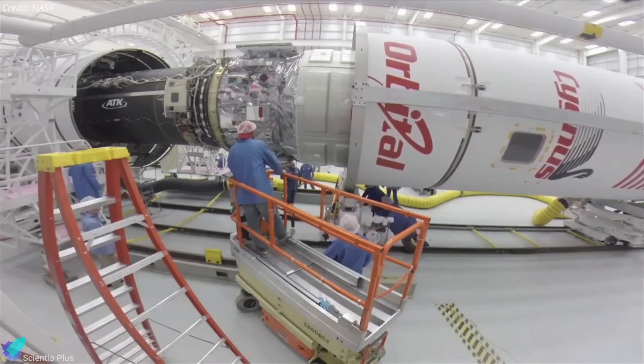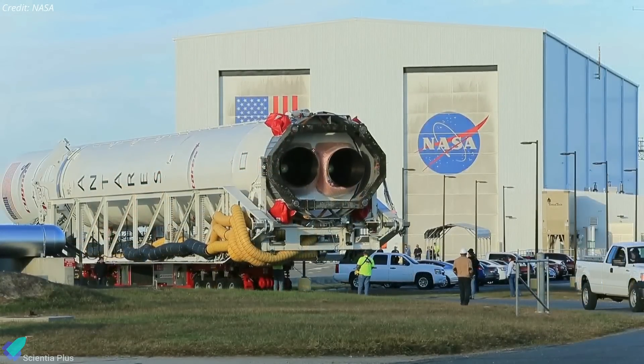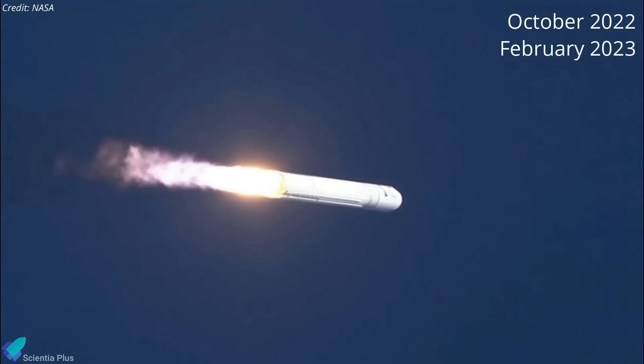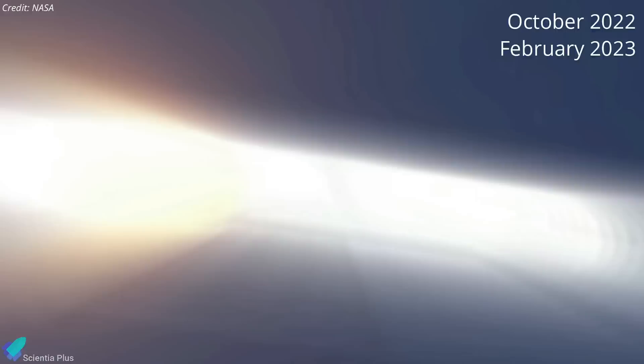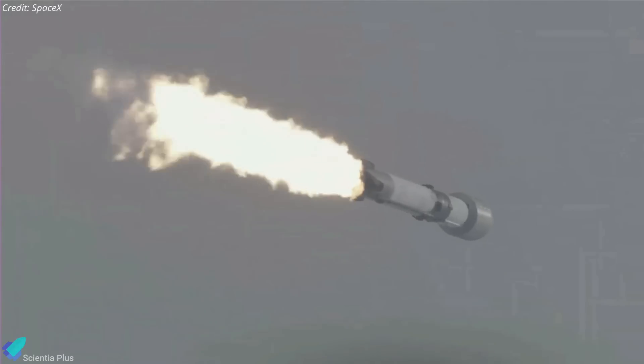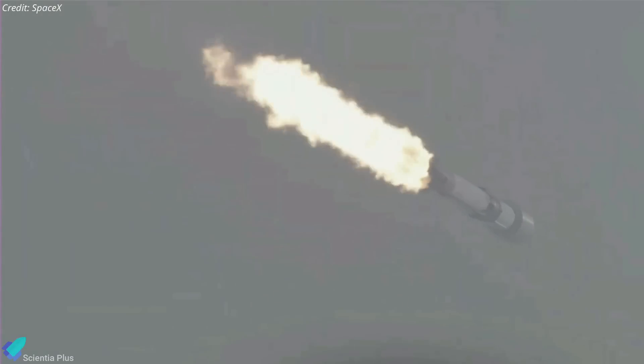According to Northrop Grumman representatives, they have received the first stages and engines for two more Antares 230 launches, one of which is scheduled for October, and the final launch is slated for February 2023. The company has already purchased three Falcon 9 launches for its Cygnus spacecraft to bridge the gap between the last launch of the current Antares and the new version.